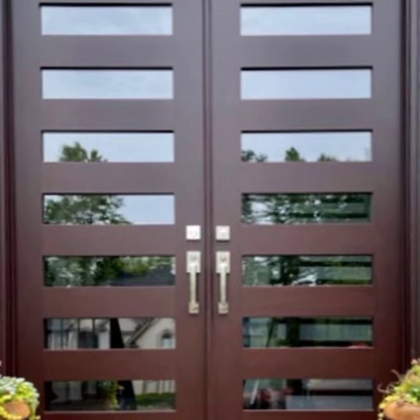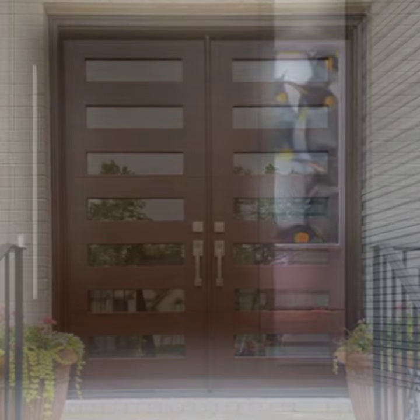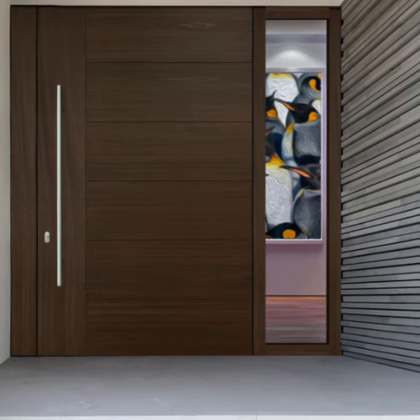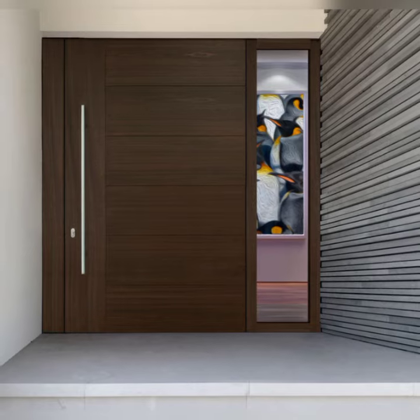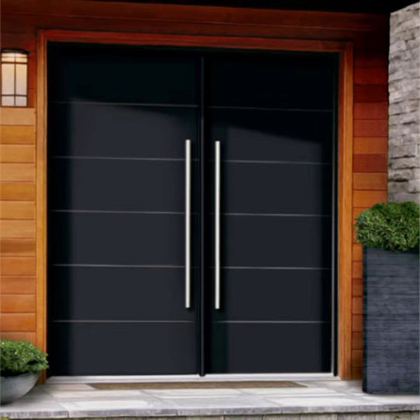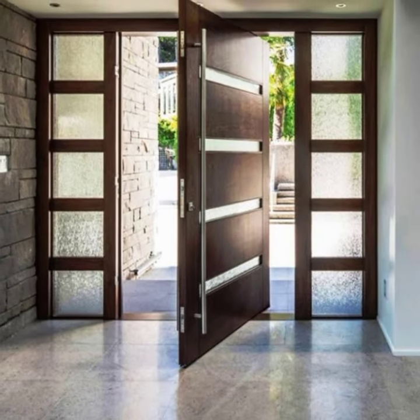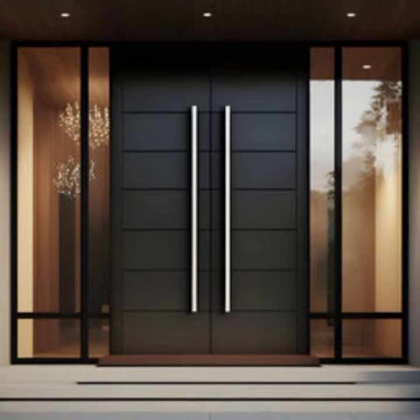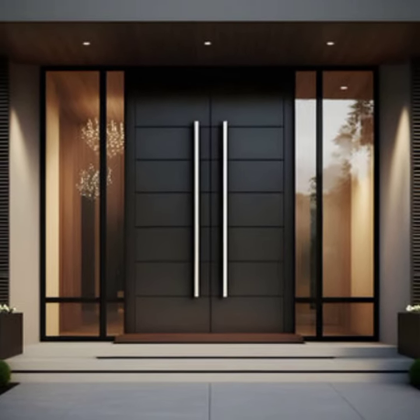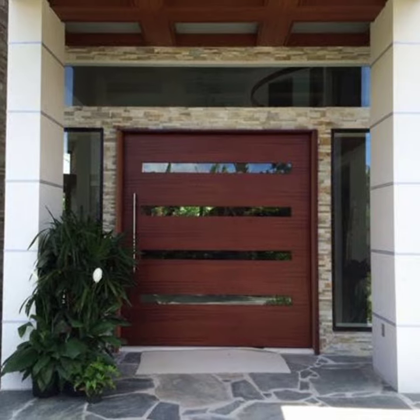For those seeking a blend of modern innovation and timeless charm, doors with glass inserts offer a versatile solution. Whether featuring clear, frosted, or stained glass, these inserts allow natural light to permeate the entryway while maintaining privacy and adding a touch of aesthetic flair. They can be customized with various patterns or textures, complementing both contemporary and traditional architectural styles.